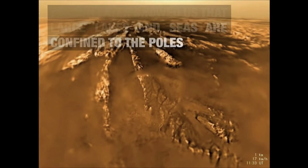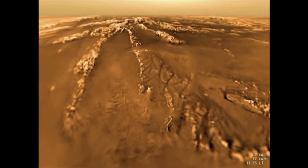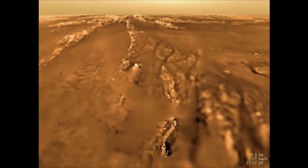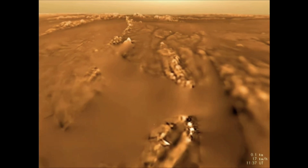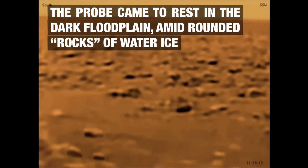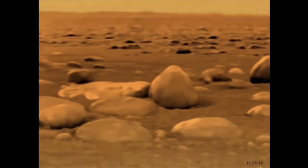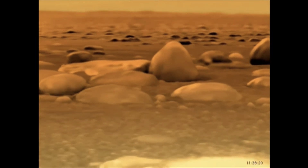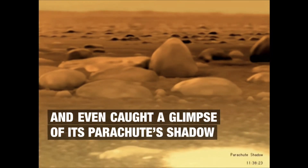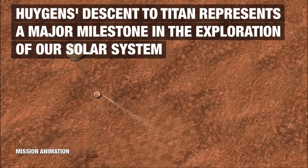We're getting down to just a couple kilometers above the surface now, and we'll finally reach the landing portion here in just a moment. As we get closer, we'll actually see the landing site where the Huygens lander landed. We could look out and see all of the rocks on the surface. Those rocks are not rocks as we know them here on Earth — those rocks are actually balls of ice, water ice that is present there. Titan is made up primarily of icy materials, things like water and methane.